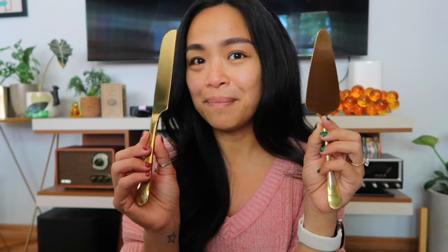Next thing I have is the gold cake knife and serving set. My colors are terracotta, navy blue, and hints of gold. So this was actually not bad — I got this for $3.97, you guys. Not bad.